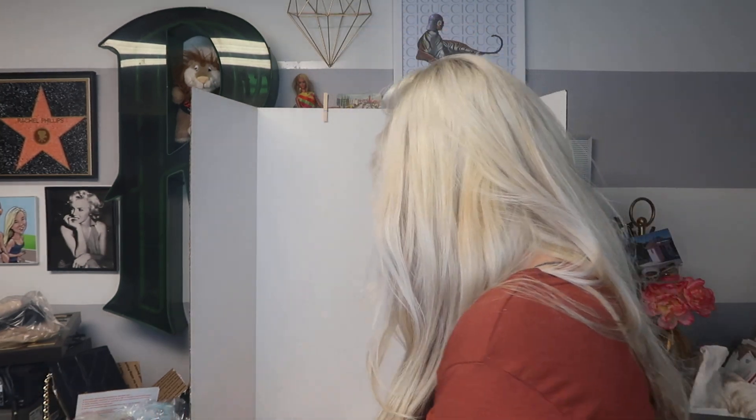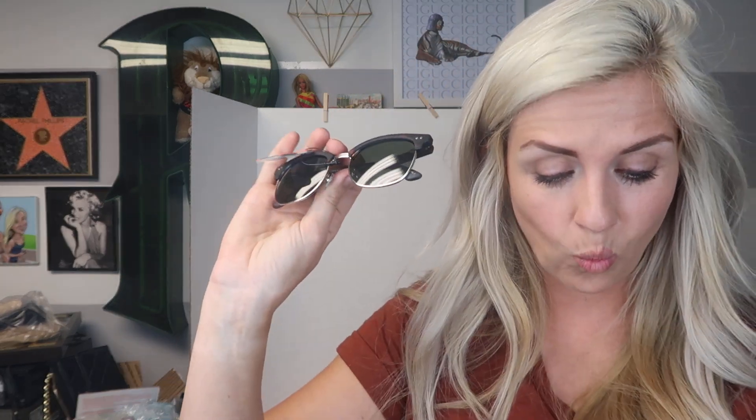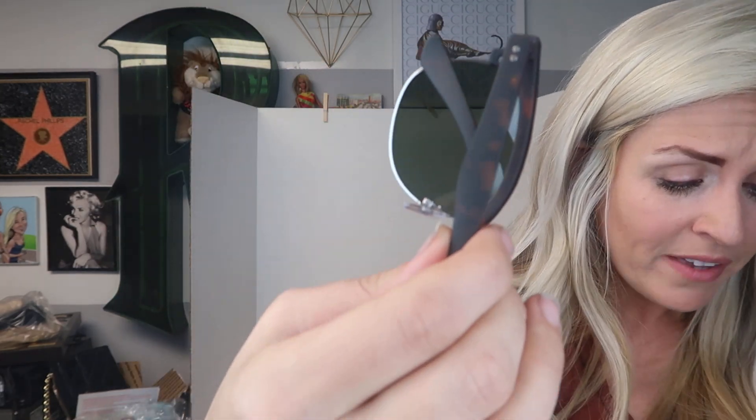Let me tell you about this pair of sunglasses — these fall under fashion accessories and retail arbitrage. I paid $1 for these Foster Grant vintage-style tortoiseshell sunglasses at Walmart. They sold for $9.90 with free shipping. Again, I paid $1 — a nice little bread-and-butter sale.